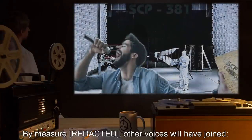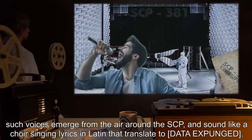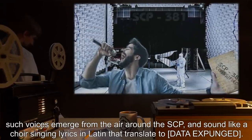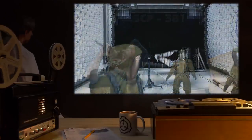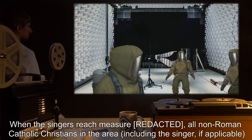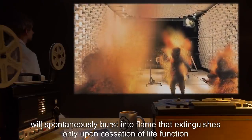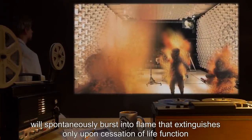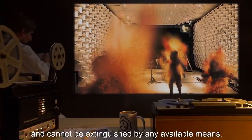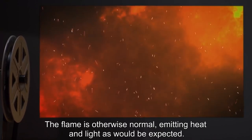Anyone who touches SCP-381 abruptly begins to sing from the beginning of the composition in a range suited to their age and gender, but with professional-level competence. By a certain measure, other voices will have joined — such voices emerge from the air around the SCP and sound like a choir singing lyrics in Latin (content expunged). When the singers reach a specific measure, all non-Roman Catholic Christians in the area, including the singer if applicable, will spontaneously burst into flame that extinguishes only upon cessation of life function and cannot be extinguished by any available means. The flame is otherwise normal, emitting heat and light as expected.